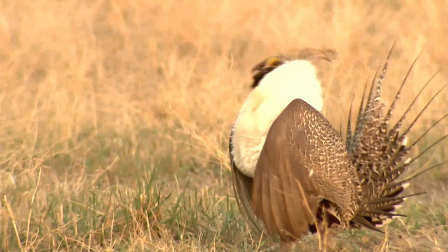Regardless of the weather, when the days grow longer in spring, North Dakota's upland game birds start their mating rituals.